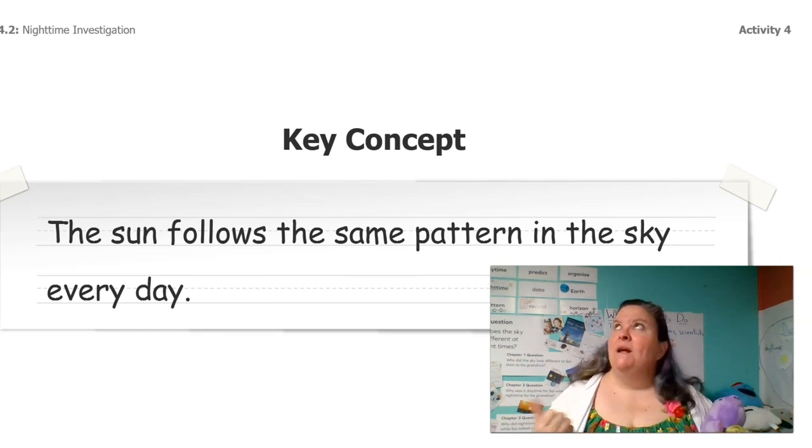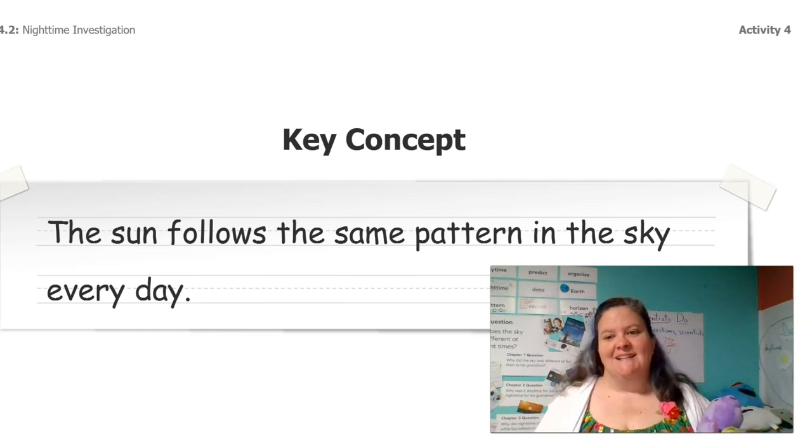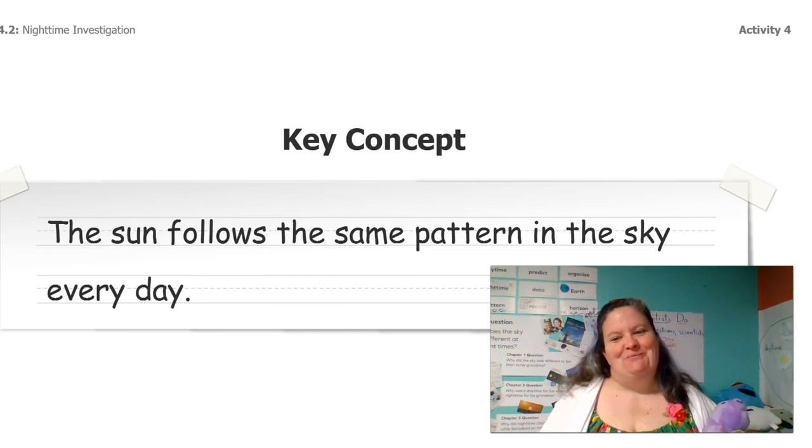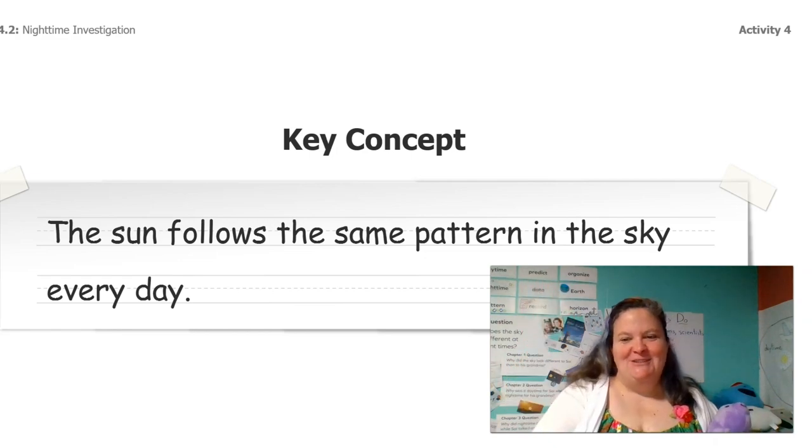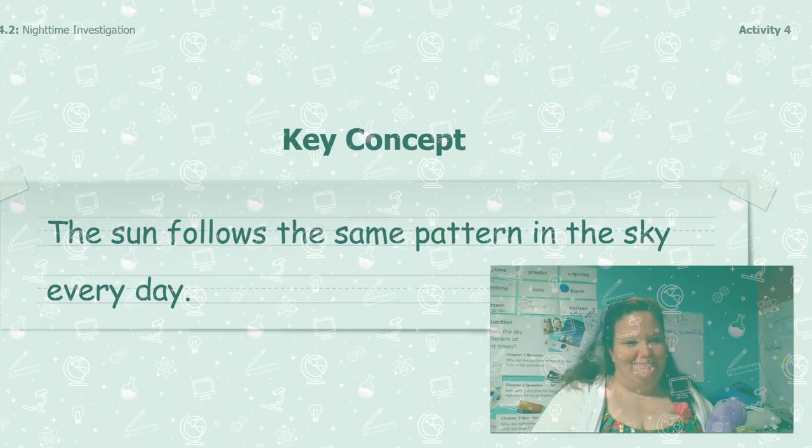When we took our data from the sky mural and put it into the data table, we realized that the sun follows the same pattern in the sky every day. That's a great thing to know because now we can tell that to Cy. What will we tell him about what he can expect to see in the sky tomorrow? All right, bye! Bye guys. See you next time. Thanks so much, bye.